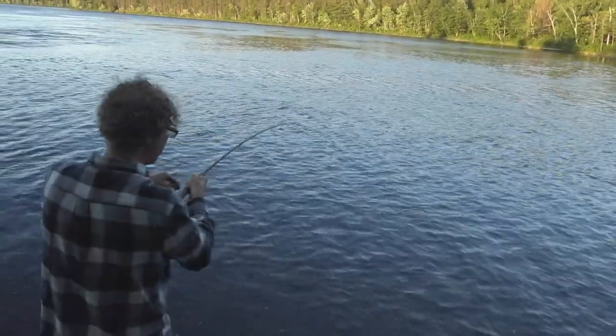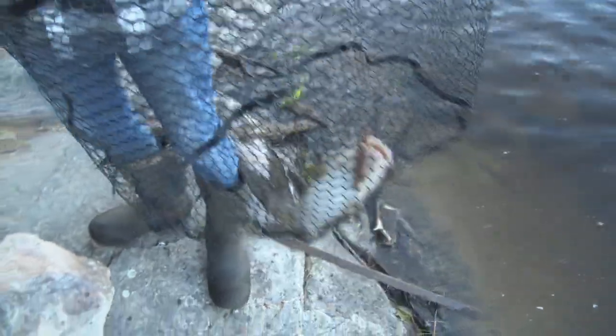We were casting for pike, and then we got into some catfish. Little channel cats. Beauties — nice eaters. That guy's going in my smoker. He's going to fit perfect. Yeah, you like to smoke these guys, right? Yeah, they're really good.